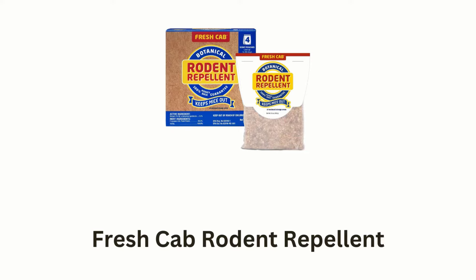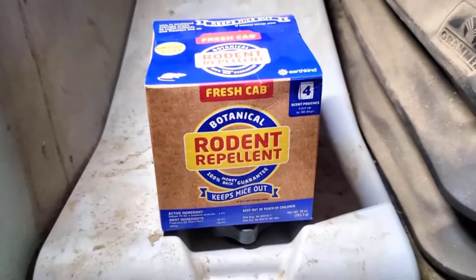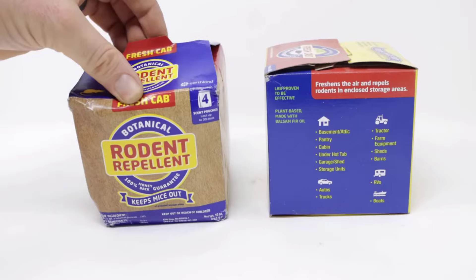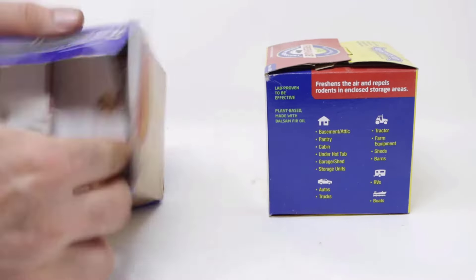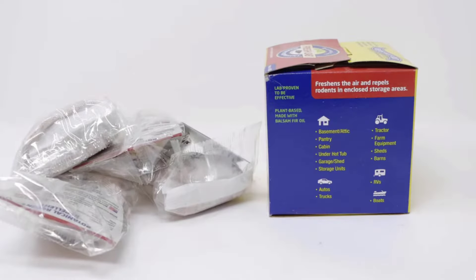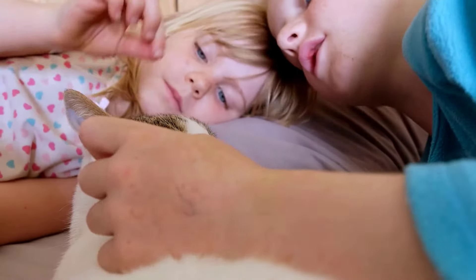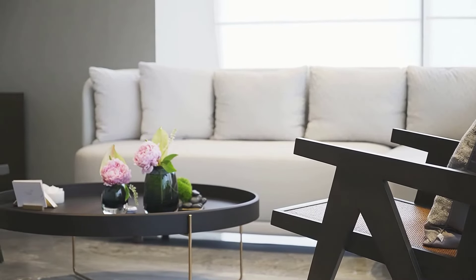Number 4: Fresh Cab Rodent Repellent. It is your ultimate solution for indoor botanical pest control, crafted with care and made with natural essential oils, while offering an effective way to keep your home free from rodents. Its unique blend creates a pleasant aroma for humans, while serving as a powerful deterrent for rodents. Its natural scent acts as a barrier, effectively repelling mice and rats from your living spaces without the use of harmful chemicals. It is safe for both kids and animals, providing peace of mind. It comes in a convenient 4-pack, ensuring you have a sufficient supply to protect multiple areas of your home.